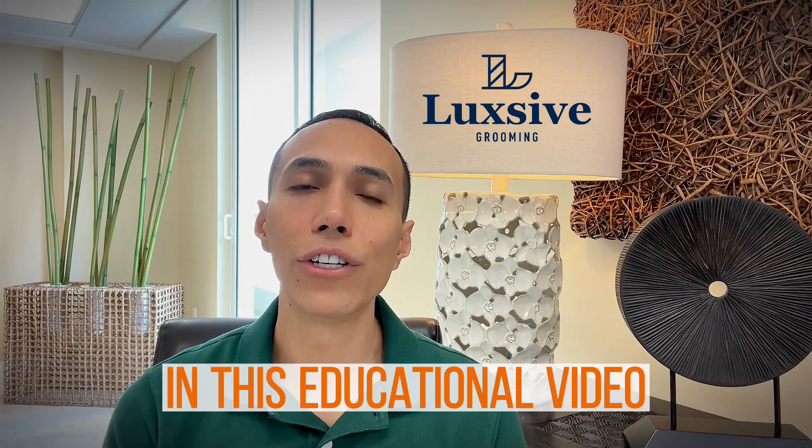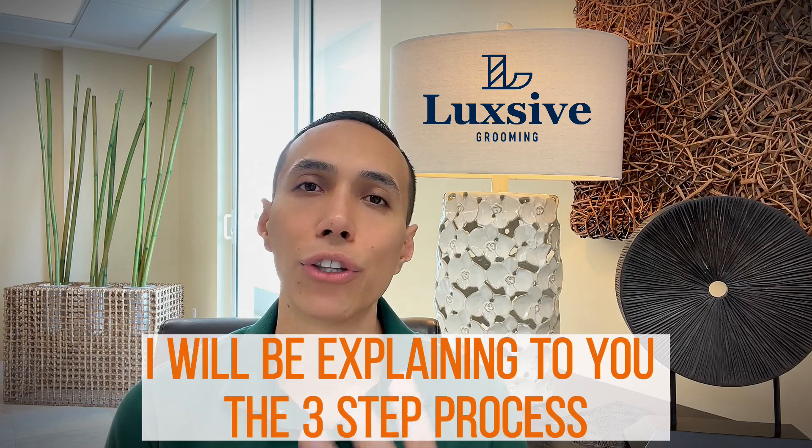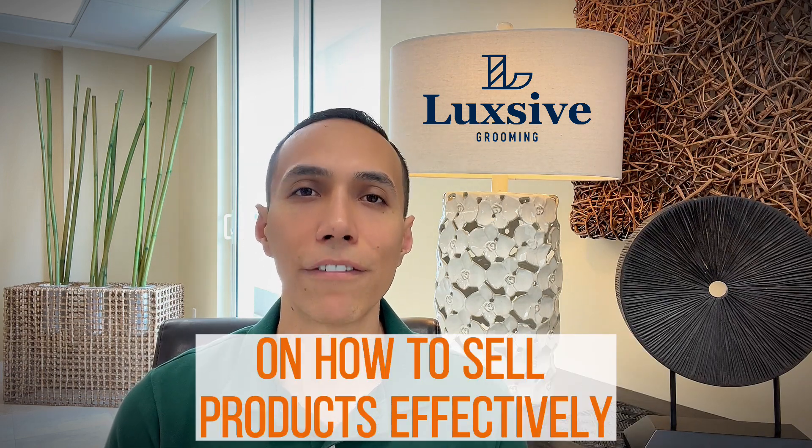In this educational video, I will be explaining to you the three-step process on how to sell products effectively.